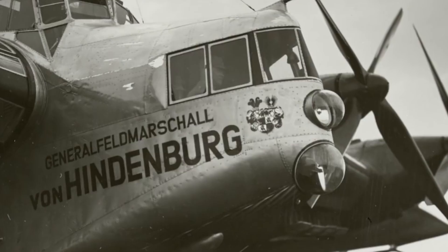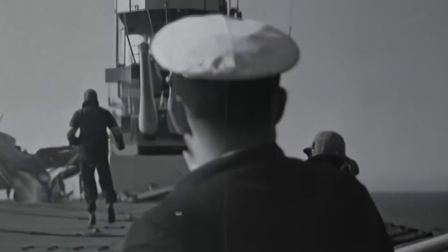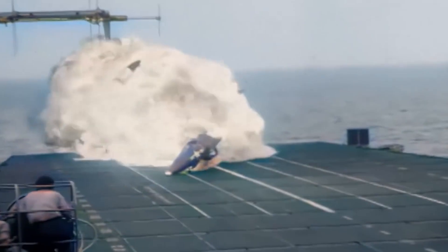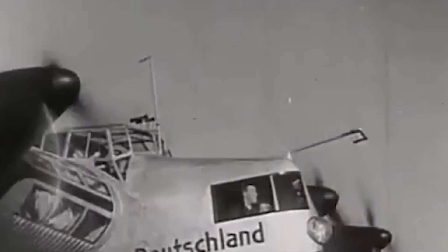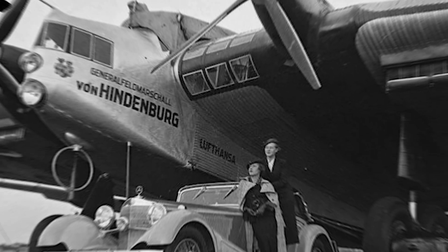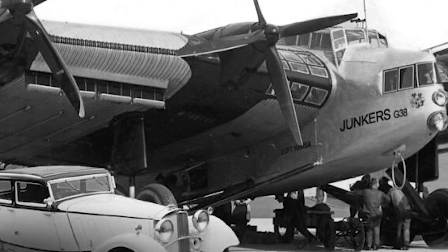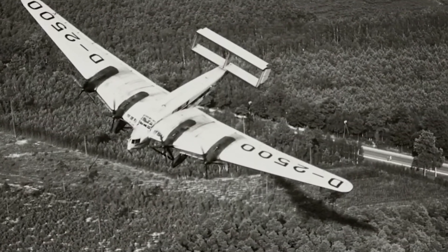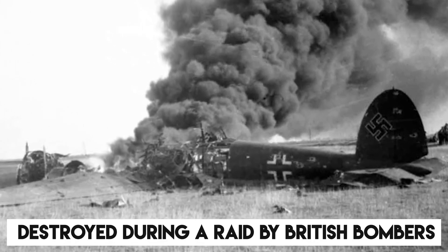Sadly, the G-38A met its end in 1936 when it crashed during takeoff on a workshop flight in Dessau due to incorrectly connected cables. The pilot survived, but the extensive damage rendered the aircraft irreparable. The G-38E continued to operate commercial routes for Lufthansa until the outbreak of World War II, at which point it was repainted in wartime camouflage and used as a military transport. It played a crucial role transporting troops and supplies during the military campaign in Greece. However, on May 17, 1941, it was destroyed during a raid by British bombers.